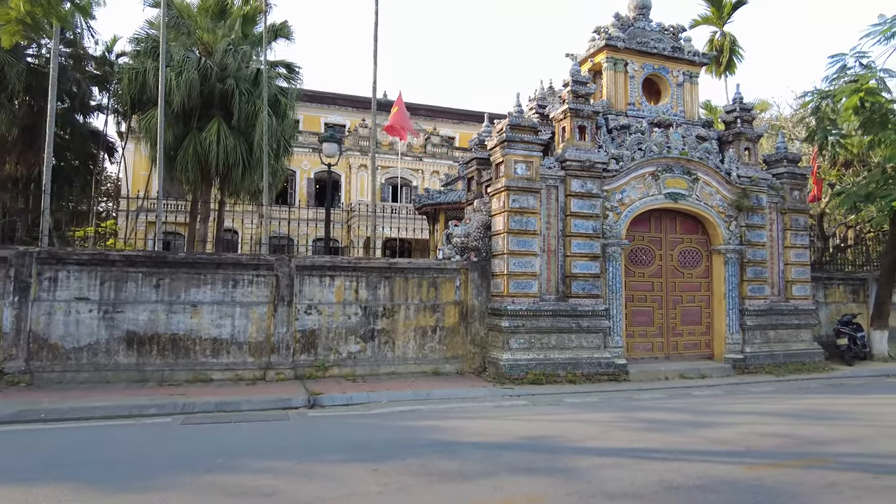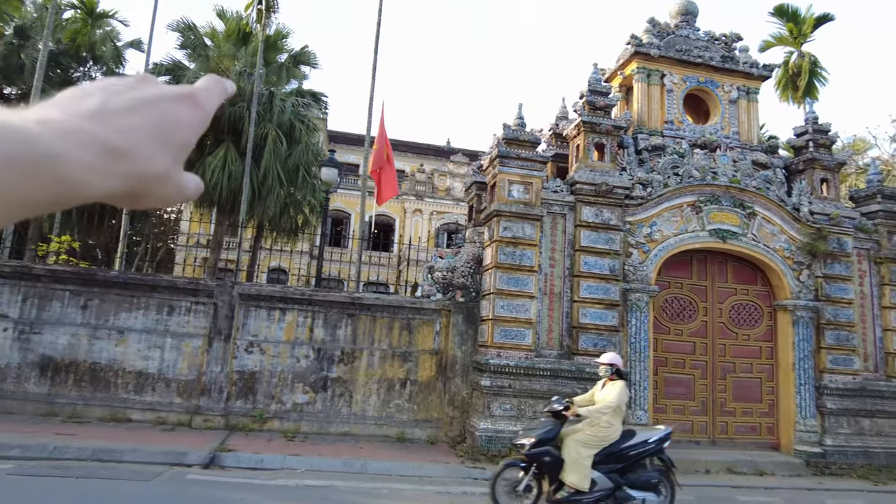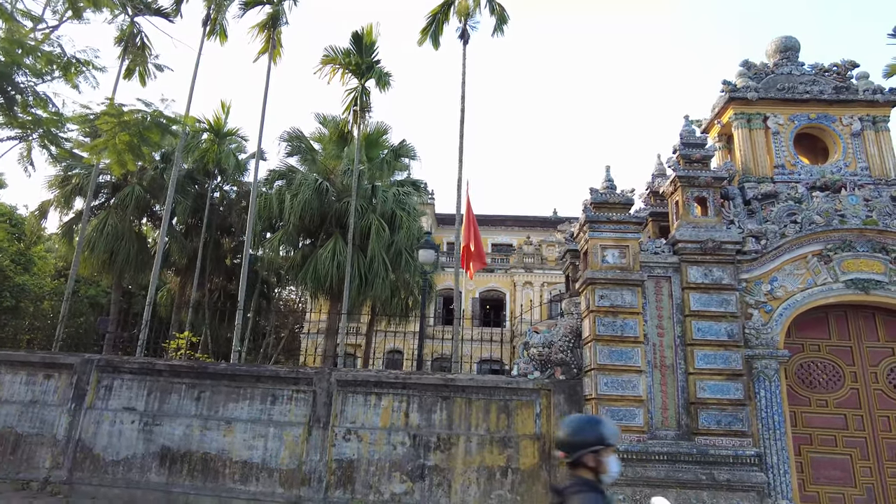And check out this beautiful gate we have here - so much detail. Nowadays, we've got the Communist Party's flag hanging there as well. The Vietnamese Communist Party obviously rules the country today, and there are no shortage of Communist flags all over Vietnam.